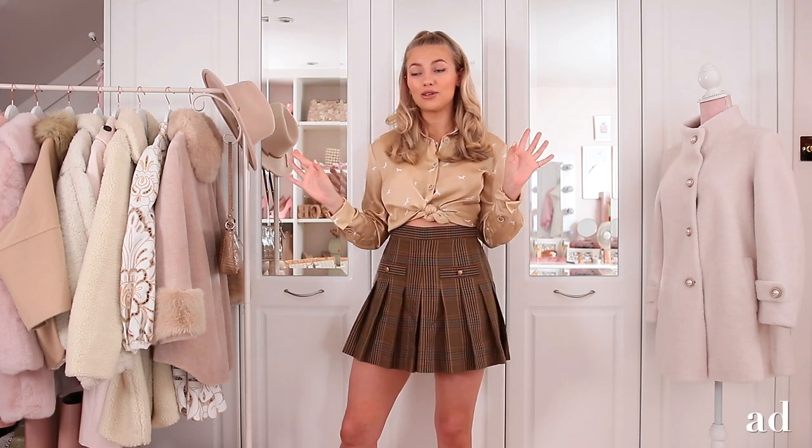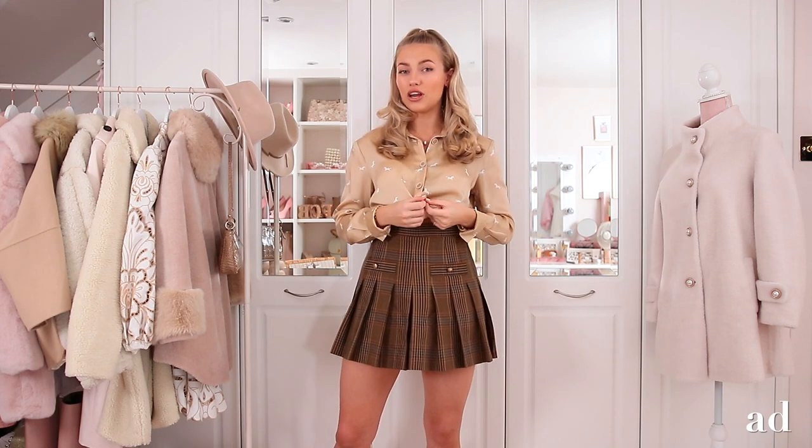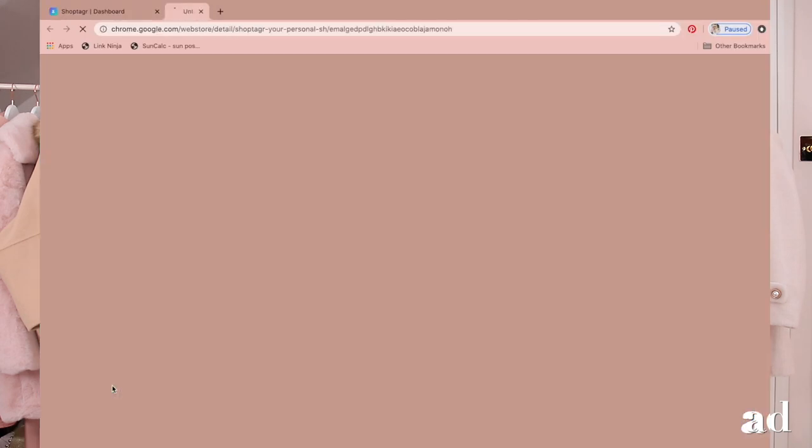Which leads me perfectly to talk about the very kind sponsors of this video — ShopTagger. Those of you who have been watching me for a while have heard me talk about ShopTagger before, but it's really your best friend when it comes to online shopping. It's a 360-degree tool to really help you get the most out of your online shopping. For me as a fashion influencer and just as a general online shopping addict, it has saved me so much time and money.